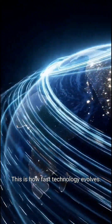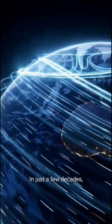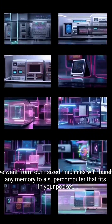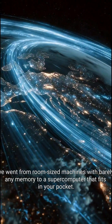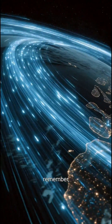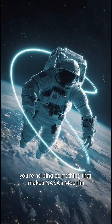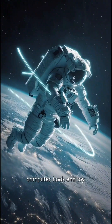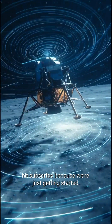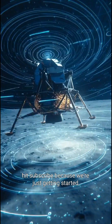This is how fast technology evolves. In just a few decades, we went from room-sized machines with barely any memory, to a supercomputer that fits in your pocket. So the next time you unlock your phone, remember — you're holding something that makes NASA's moon landing computer look like a toy. If you want more mind-blowing tech facts, hit subscribe, because we're just getting started.